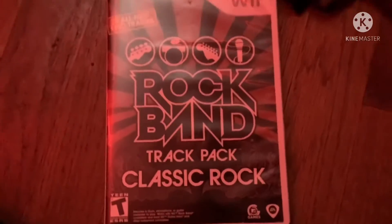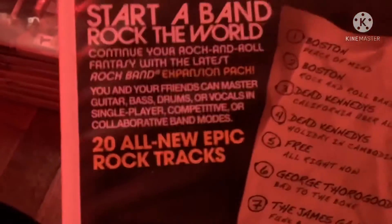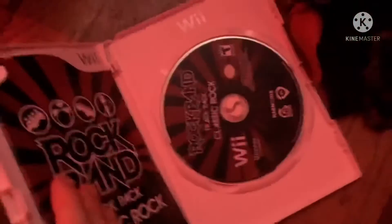Next game is Rock Band Track Pack Classic Rock from 2009. Here's the front, spine, and the back. Start a band. Rock the world. 20 all-new epic classic rock tracks. Rated T for Teen. Here's the black and red strut colored disc and the instruction booklet.